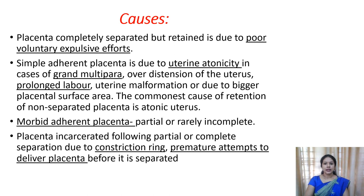Weak uterine contractions can be seen in the case of multiple pregnancy, in the case of grand multiparous women, or in the case of prolonged labor, and in advanced maternal age. In all these cases, the uterine muscles will become weak and won't have the capacity to produce an effective uterine contraction to expel the placenta out. So the placenta will remain inside the uterus. Sometimes it may get separated but the uterus may not have the capacity to expel it out.